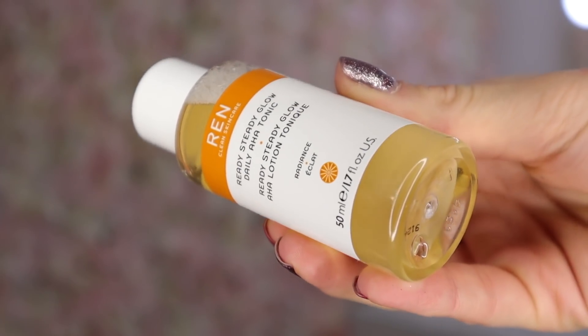Behind door number six we have a Ren product — it's like a toner water. Once you have taken your makeup off and cleansed, apply this and you can see the debris makeup left on the cotton pad. Toning is so important. It looks like this has got a lot of vitamin C in it — only because it's orange, but it does smell citrusy.